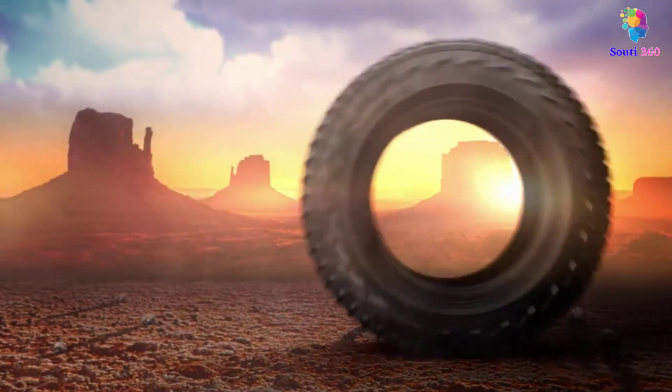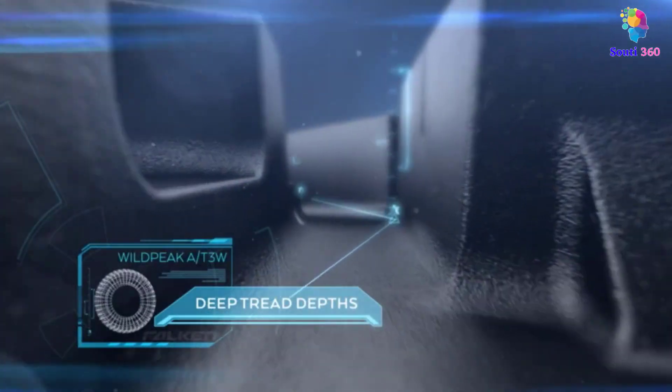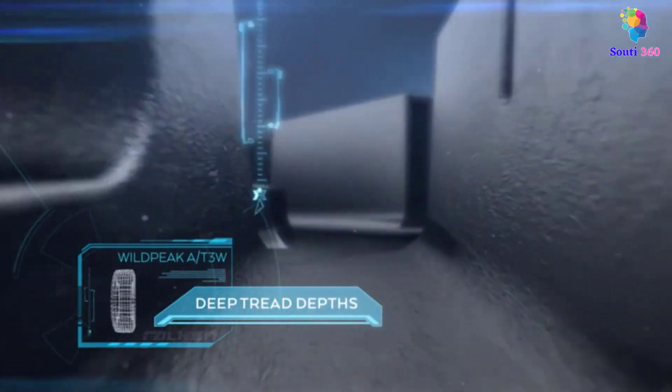If you often have to drive on unpaved roads that are full of small stones and dust, then normal tires are not enough for your car. Not only uncomfortable and difficult, but it can be dangerous too.